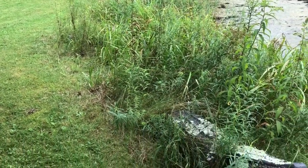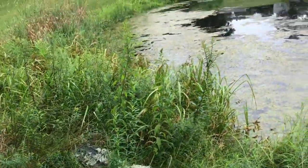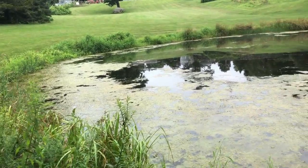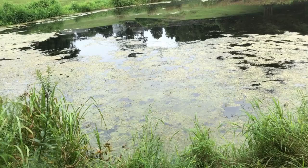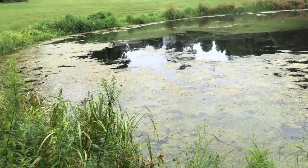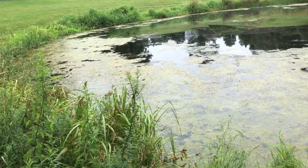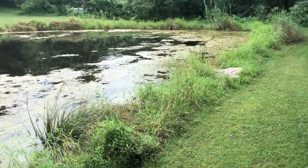We've been getting a lot of rain this year — summer of 2023 — and the pond has been at capacity most of the summer. You can see the muck growing on top. Sometimes I'll go out there and try to get it off, but there's so much out there it's hard to do.